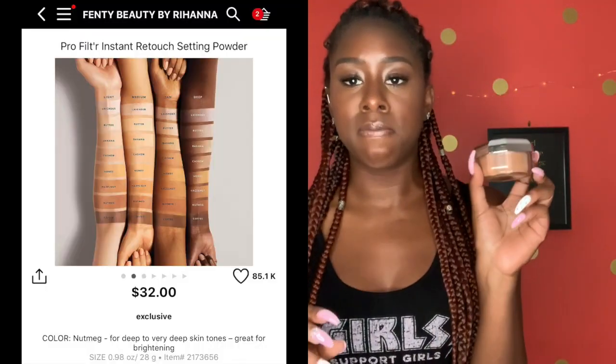The Pro Filter powder is $32, but they also have minis for $18 if you don't want the big one. It's so soft and goes on so seamlessly, making it easy to apply under my foundation without looking crazy. It does look a little ashy on its own so I put it underneath to hold my makeup in place. Once your foundation is over it, it won't be ashy — you just blend it out.